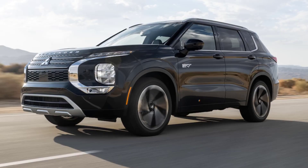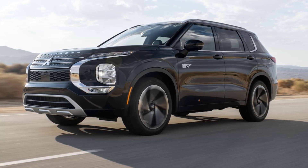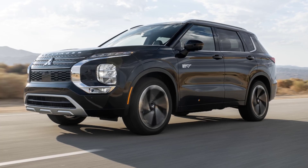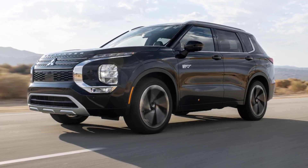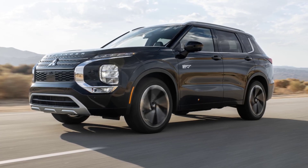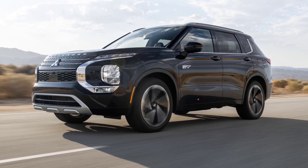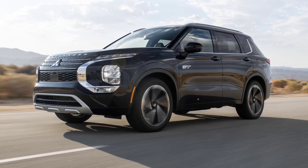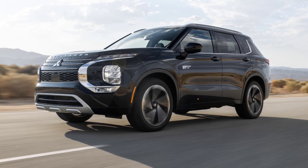Mitsubishi's all-wheel drive compact SUV leads with its electric motors for a better plug-in hybrid experience. A plug-in hybrid like the 2023 Mitsubishi Outlander PHEV promises the best of both worlds: an electric powertrain for smooth, energy-efficient driving in daily use, and a gas engine for quick refueling stops and range extension on longer trips. Or that's the sales pitch, at least. Drive a plug-in hybrid, though, and you'll soon discover reality is more complicated.